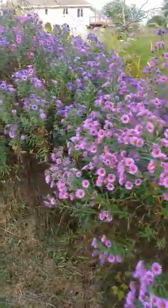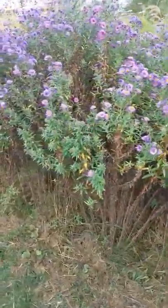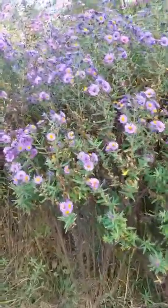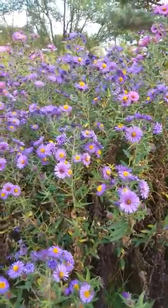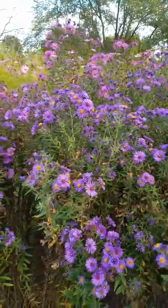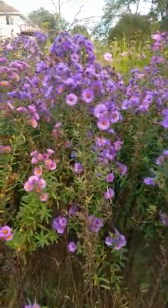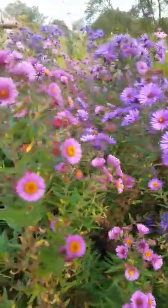These are my asters in my backyard. This is the second year that I've started them from seed. The bees just absolutely love asters — you can see they're all over them. It's September 21st, 2017. Very dry out this year, but the asters seem to do just fine.